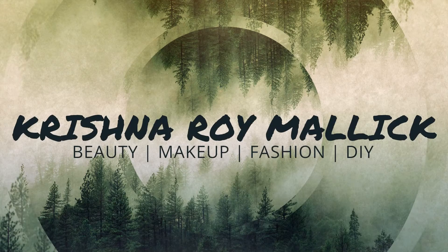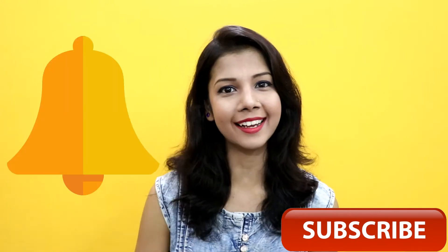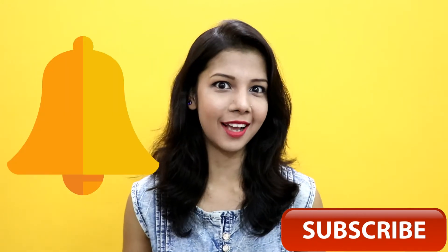Hello my beautiful angels, I am Krishna and welcome to my channel Krishna Zoi Mami. If you are new to my channel then please take a moment and hit the red subscribe button and also the bell icon to get notified whenever I upload a new video. And if you are already my subscriber then thank you so much.